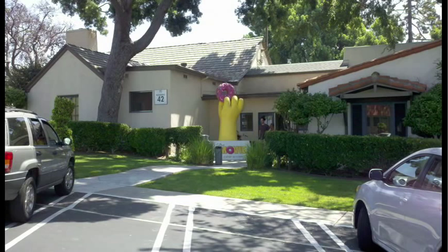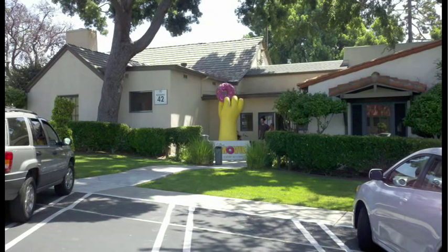There's a Futurama table read happening in the Zanuck Theater. I'm going to let you guess whose hand that is holding that donut.